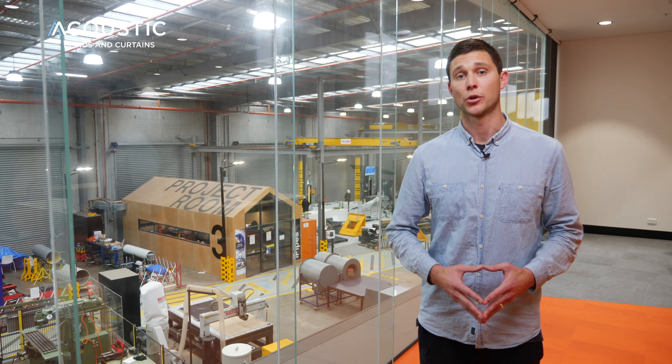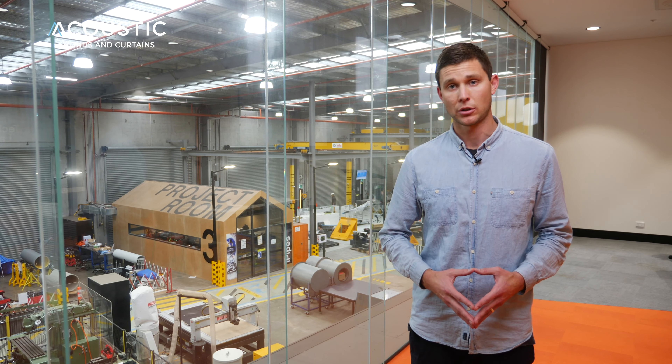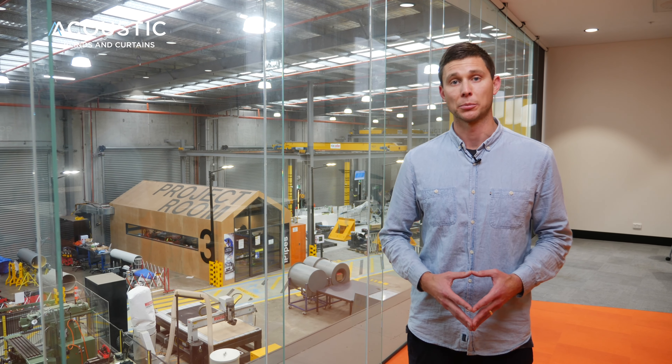We're testing under controlled conditions so that we can accurately measure the noise reduction and sound absorption of our acoustic blinds and curtains.